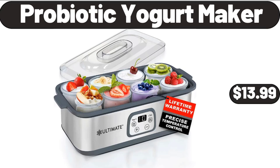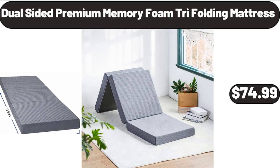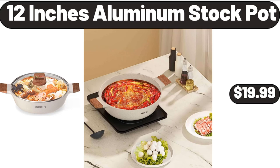Probiotic Yogurt Maker, $13.99. Lounger Cushion, $11.98. Multi-Color Inflatable Pool Float for Females, $15.98. Dual-Sided Premium Memory Foam Tri-Folding Mattress, $74.99. All-Season Queen Comforter, $32.99. Enameled Cast Iron Mini Ceramic Grill Pan, $26.99.